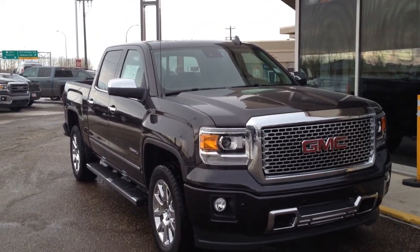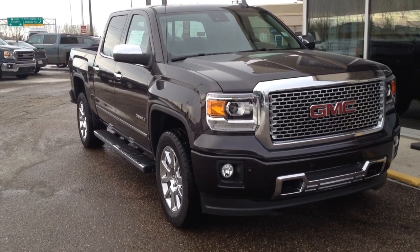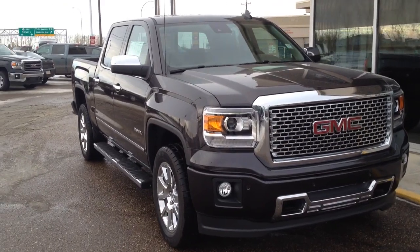Welcome to Davis Buick GMC. We have a brand new 2015 GMC Sierra 1500 Denali for sale. This one has a 5.3 liter V8 and a six-speed automatic transmission.